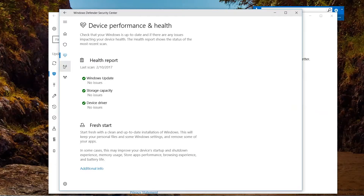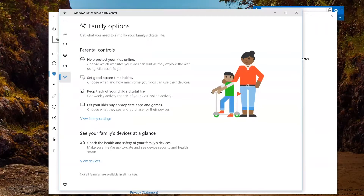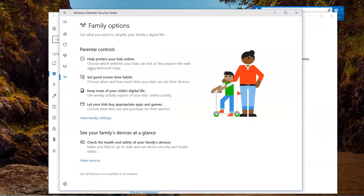The Defender Security Center also shows firewall and network protection, and you'll be able to manage family options for parental controls — seeing who's using what devices in the household.